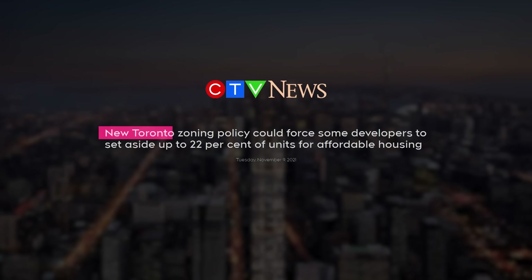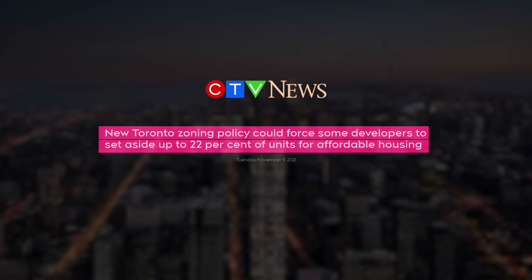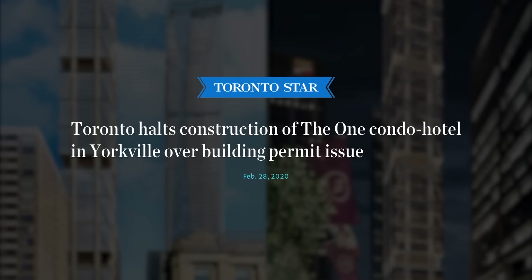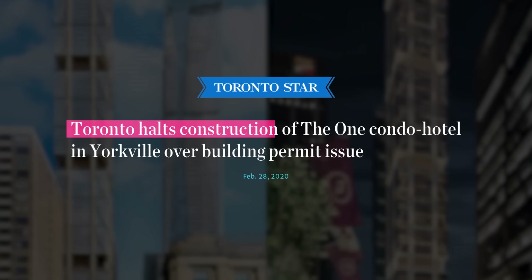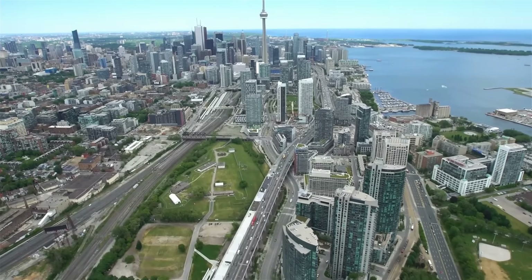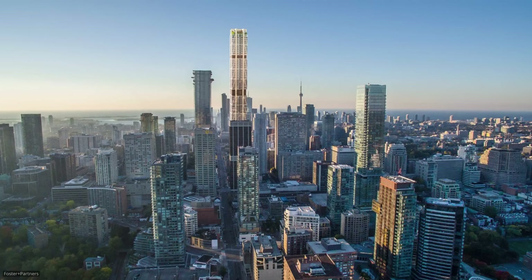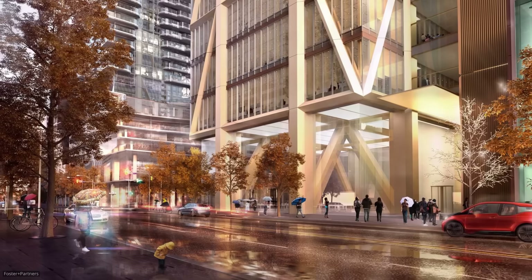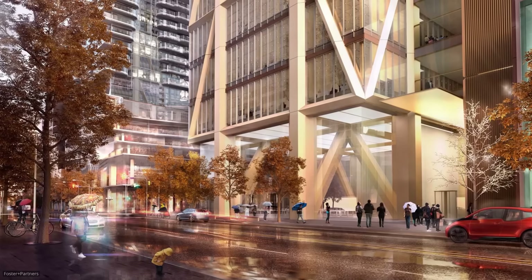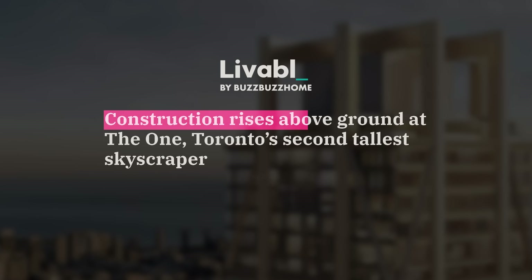Toronto's zoning laws allowed developers to exceed height and density regulations for skyscrapers on the condition of contributing towards the community. The city issued a stop work order on any construction above the ground until the developer dedicated a community park. Progress was made on the off-site park, but work was stopped once again when Toronto banned any non-essential construction work in light of the pandemic. After almost a year of inactivity, conditional permits were granted in August 2020 and above-ground construction began.